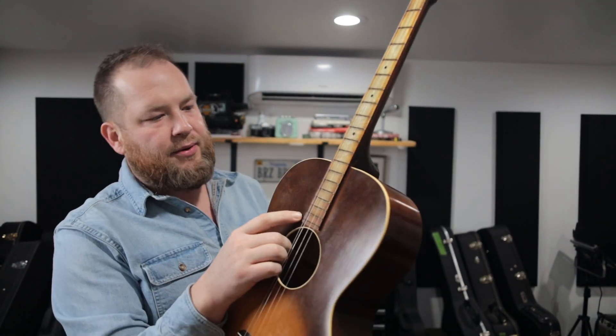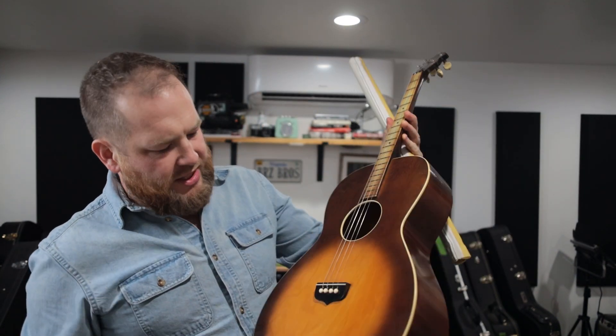So let me restring this guy real quick and we'll get a quick hear of how it sounds. We'll talk about tenor guitars just the tiniest bit — just a short little video on finding something cool and when the deal makes itself.